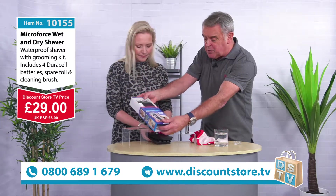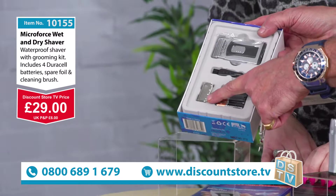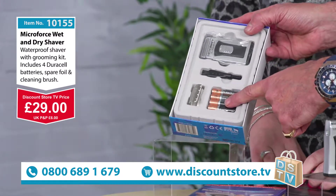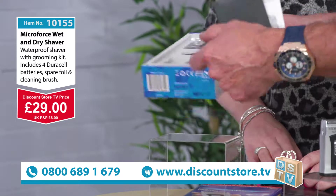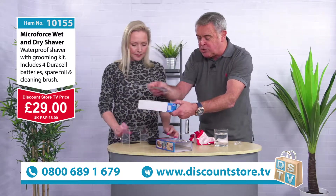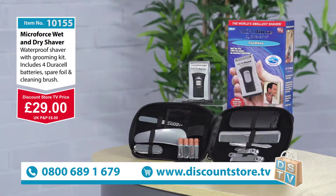In the set itself you're actually going to get Duracell batteries — you need two batteries for this, so you get a spare set as well. You also get the cleaning brush and a spare foil, which I think is brilliant value for money. If you're looking for something for the man in your life, that is a great gift.